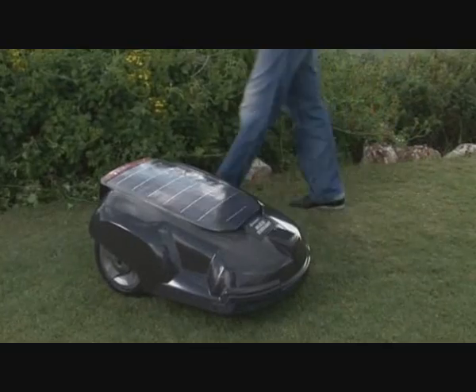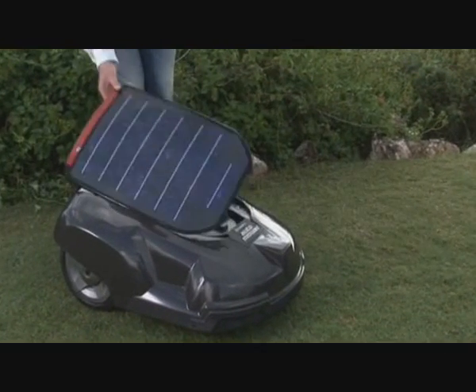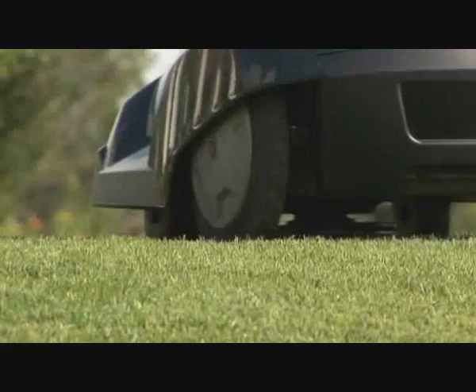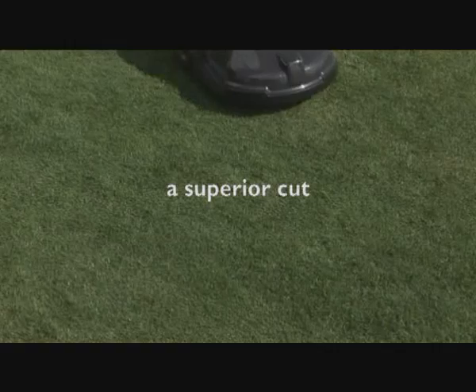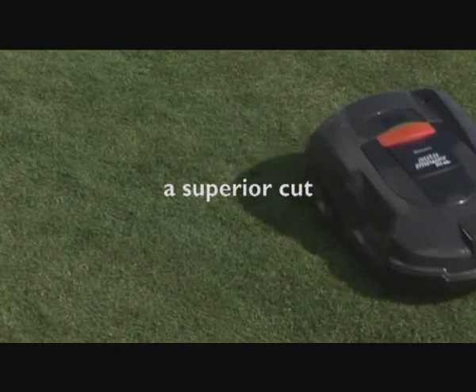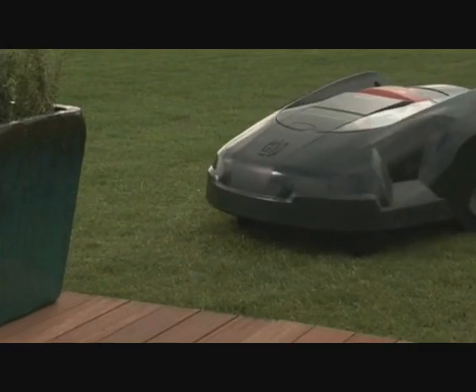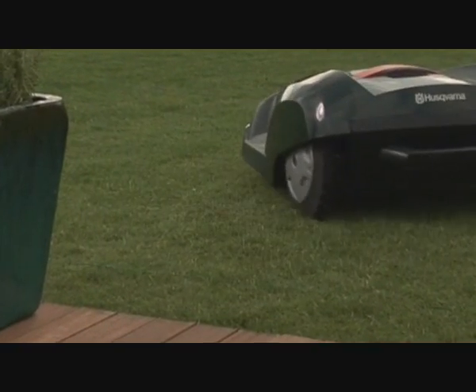Automower's innovative technology is like no other. Optimal performance combined with complete user-friendliness. Razor-like blades produce the ultimate clean cut. Shorter clippings mean better fertilizing. Combined with a random cutting pattern, this results in the lawn surface you've always dreamt of. Automower also looks as good as it cuts, turning heads as well as it turns corners.